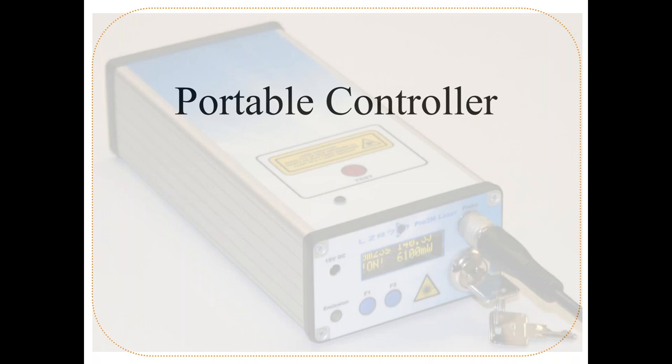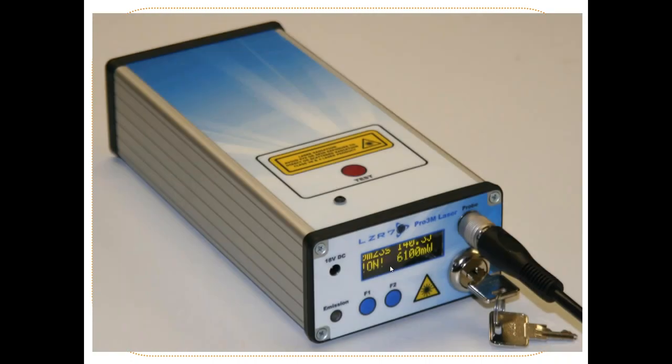A new portable battery-powered controller is coming out, compatible with all lasers up to the 6.1-watt. It allows you to move from room to room and even treat animals in the field or travel with it. The 18.1-watt cannot run on it — it would drain the batteries too quickly.